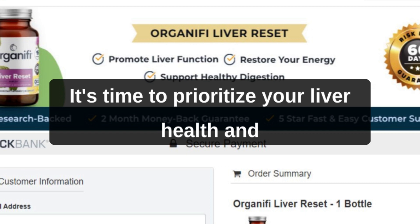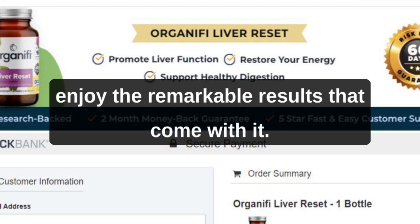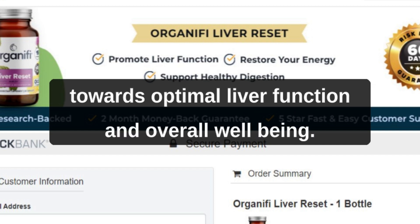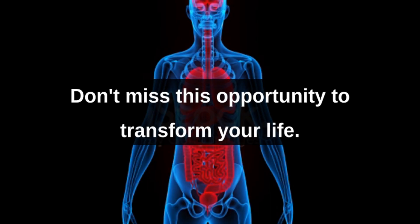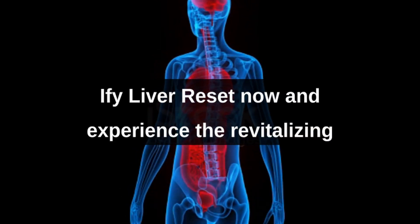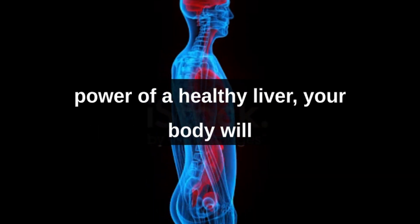It's time to prioritize your liver health and enjoy the remarkable results that come with it. Take action today and embark on a journey towards optimal liver function and overall well-being. Don't miss this opportunity to transform your life. Click the link below to order Organifi Liver Reset now and experience the revitalizing power of a healthy liver.